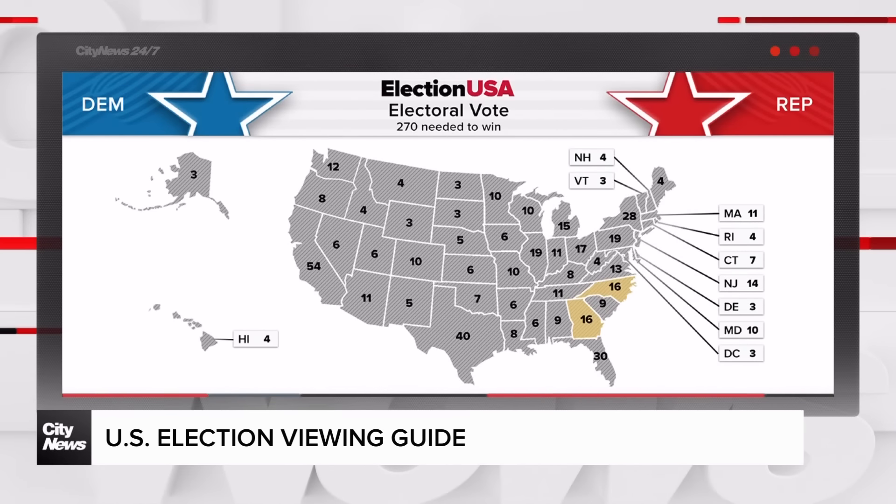The main early races to watch are in North Carolina and Georgia. Both are toss-ups with 16 electoral college votes up for grabs.